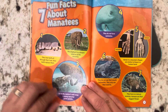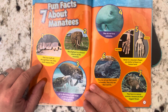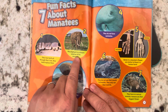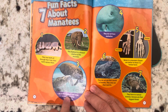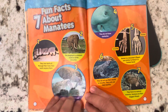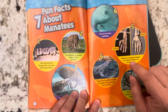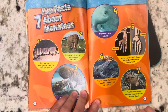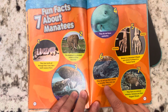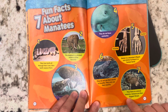Seven fun facts about manatees. One: they lose teeth all through their lives, and new teeth replace them. Two: the elephant is a distant relative of the manatee. Three: fat in the mother's milk helps a young manatee grow quickly. Four: they do not have eyelashes. Five: bones in a manatee's flipper are similar to those in a human hand. Six: they do not use their mouth to breathe — they only use their nostrils. Seven: they have no natural enemies; humans are their biggest threat.